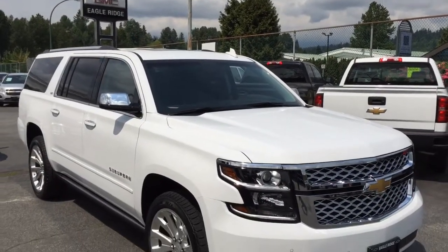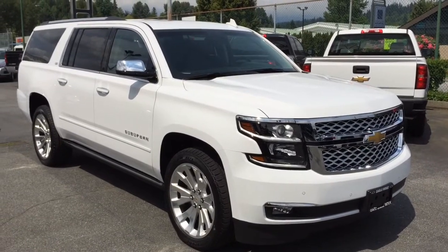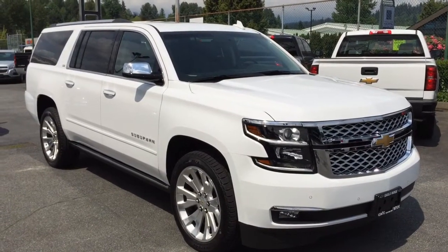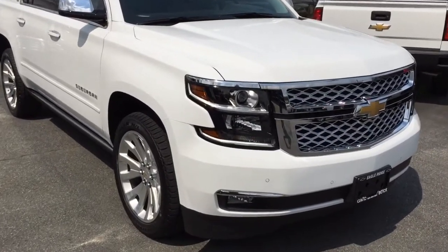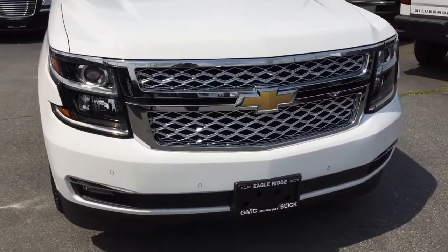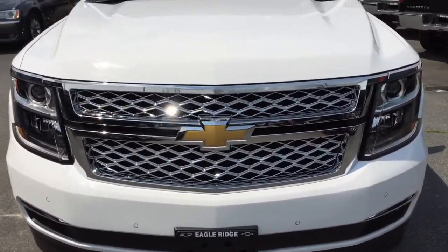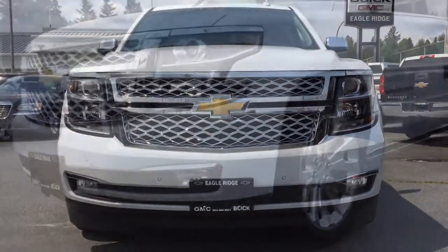Hi everyone, welcome to Eagle Ridge Chevrolet Buick and GMC here in Coquitlam. My name is Chris and today I'm very excited to take you on a tour of the all-new 2015 Chevrolet Suburban. This is the first one that we've had on our lot here. It is a four-door, seven-passenger SUV, brand-new from the ground up and it's absolutely beautiful. If you'd like to come with me I'll take you on a little tour.